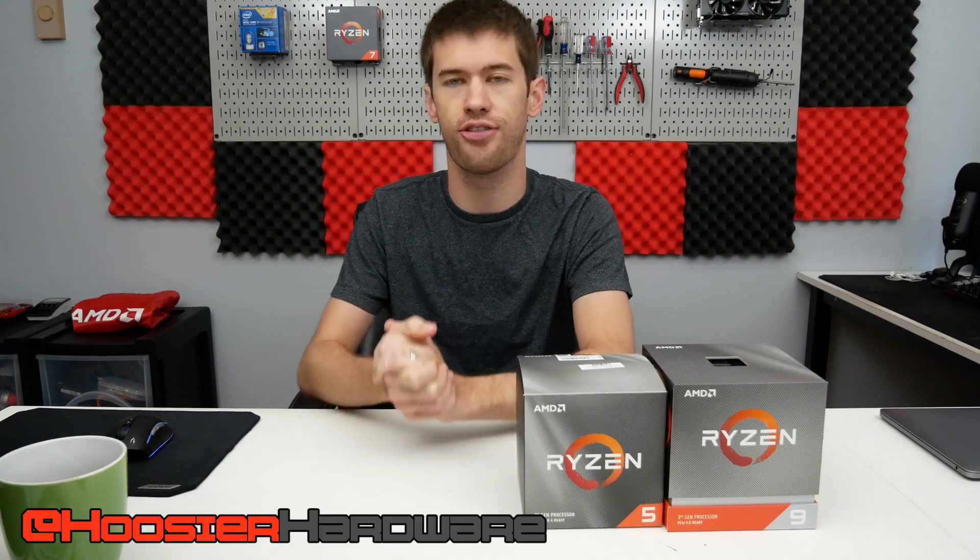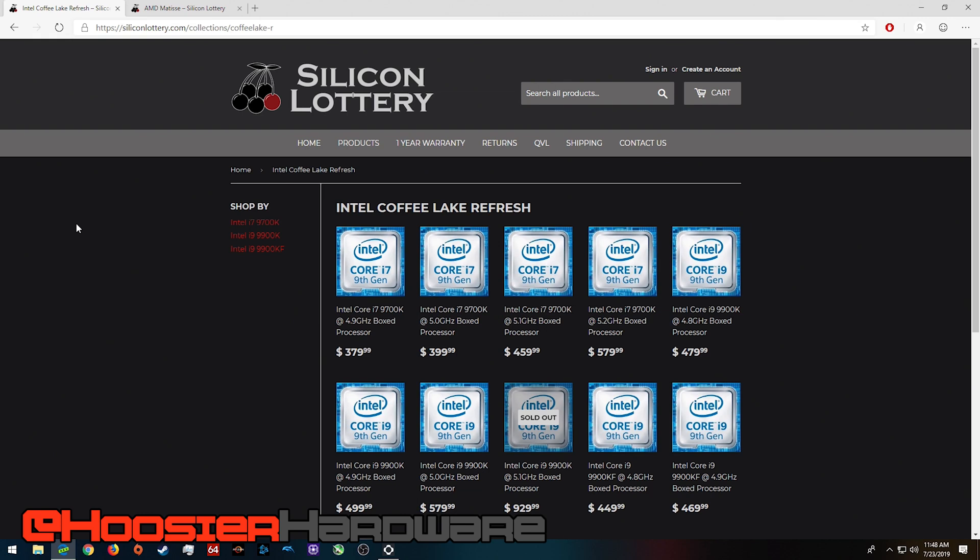Hey guys and welcome back to Hoosier Hardware. Silicon Lottery has finally released its AMD Ryzen 3000 series of CPUs. For those of you that don't know, Silicon Lottery is a website where they gather up a bunch of samples of CPUs, actually test them themselves, and then resell them as a guaranteed overclock.